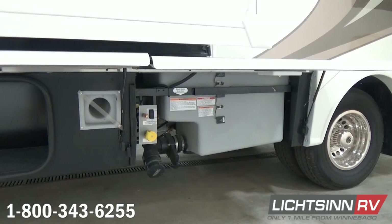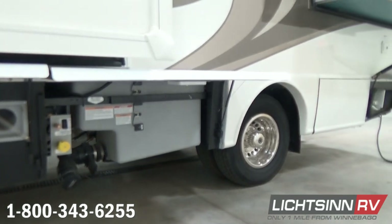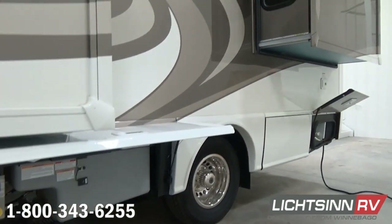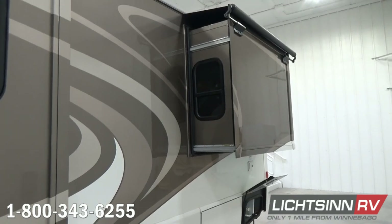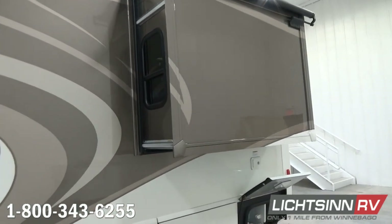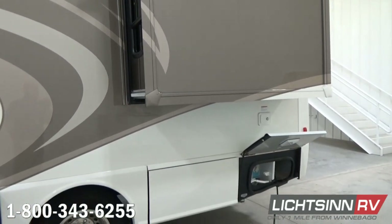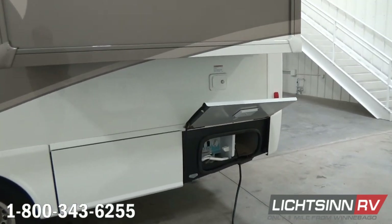Here inside your utility center you'll see the ultrasonic true-level holding tank monitoring system from Winnebago Industries. These are sonar sensors placed on the outsides of Winnebago's proprietary in-house crafted rotocast tanks, so we don't drill through like other manufacturers utilizing probes that could potentially leak, corrode, or provide false readings over time.